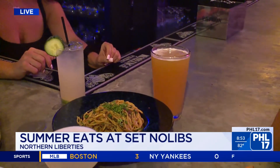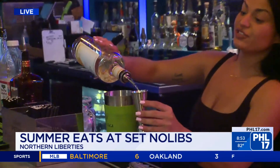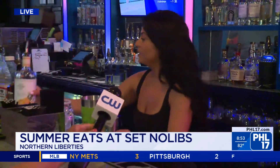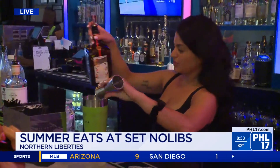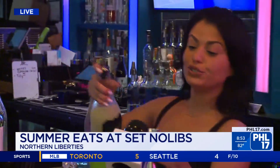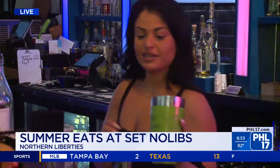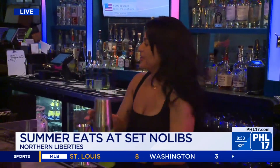Before we run out of time, go ahead and make a drink for us. Here, tequila is the soup of the day — what else does it have? This is the Valencia margarita. We are doing Valencia orange tequila, some Cointreau, some simple syrup, and lime juice. I'm really loving these heavy pours this morning. And then shake it up and cheers.